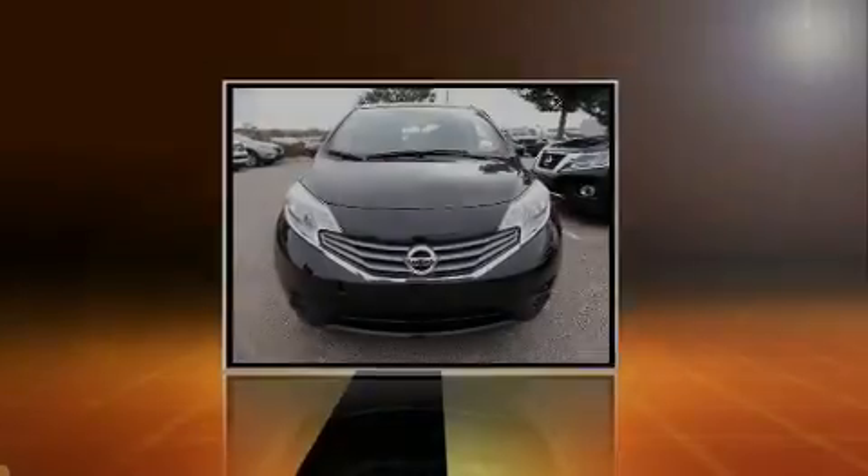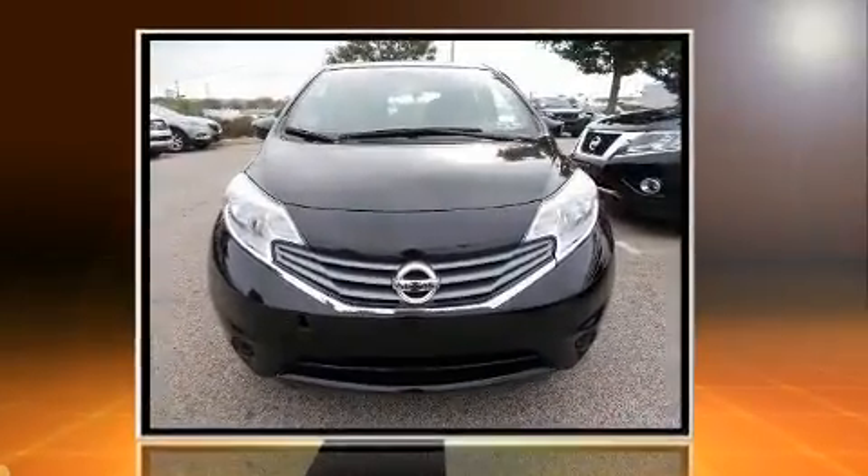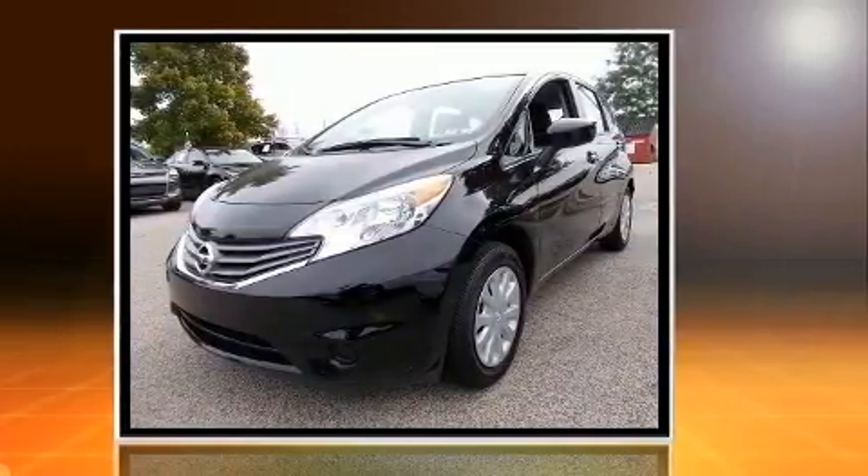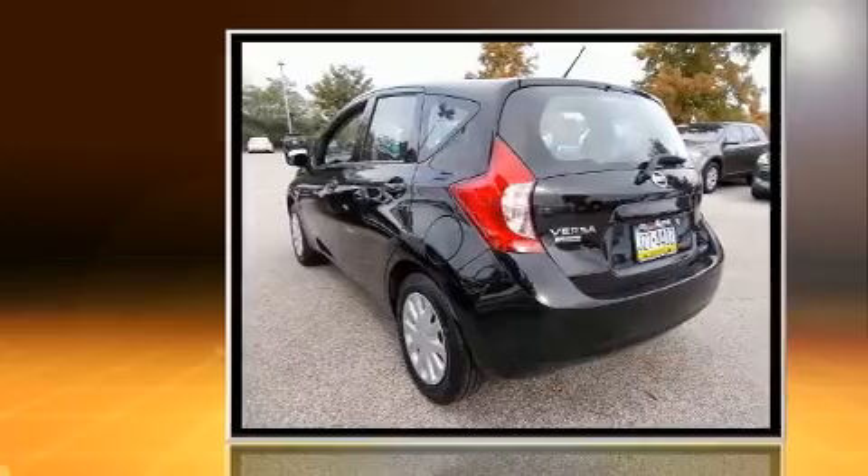Outstanding design defines the 2015 Nissan Versa Note. With less than 10,000 miles on the odometer, you can be confident that this pre-owned vehicle will provide you reliable transportation.